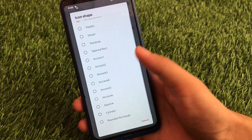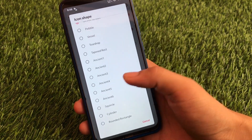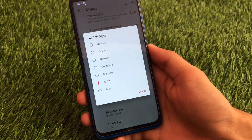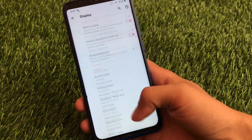We have icon shape customizations, and in icon shape you have some great options — not just 4 or 5, but at least 10 or 15 different shapes. That's another interesting thing. At last we also have the switch style customizations, like OnePlus, narrow, contained, Telegram, MD2, or retro — some cool new things.